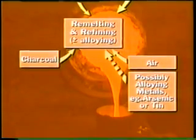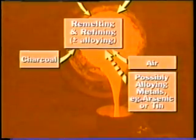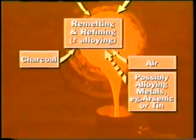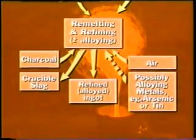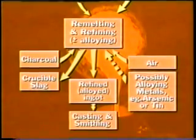Later, in the Bronze Age, tin was used to make bronze proper. Finally, crucible slag is skimmed off and the refined or alloyed copper was run into ingot moulds, ready for transport to the smiths for casting into the required shapes.